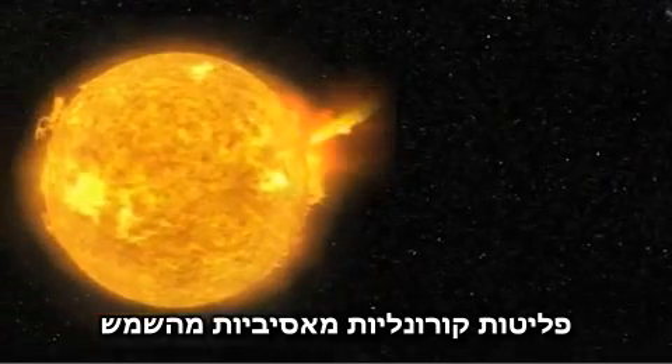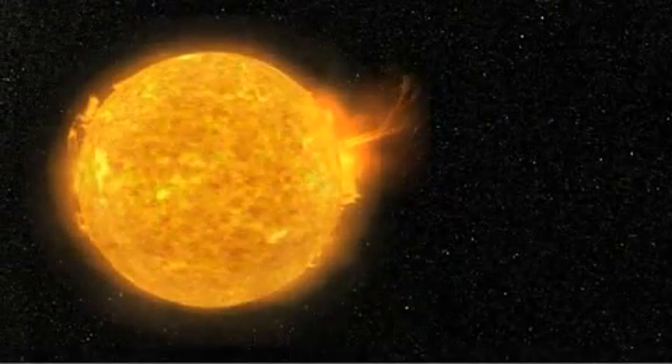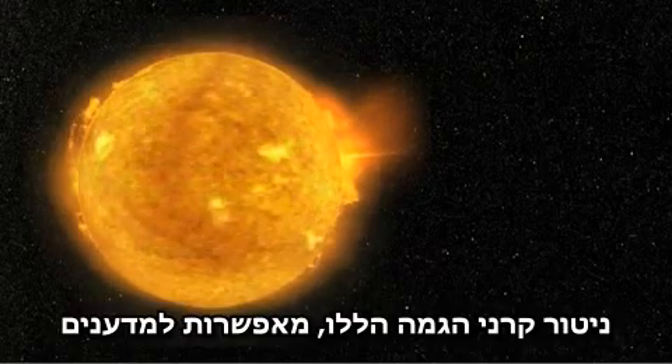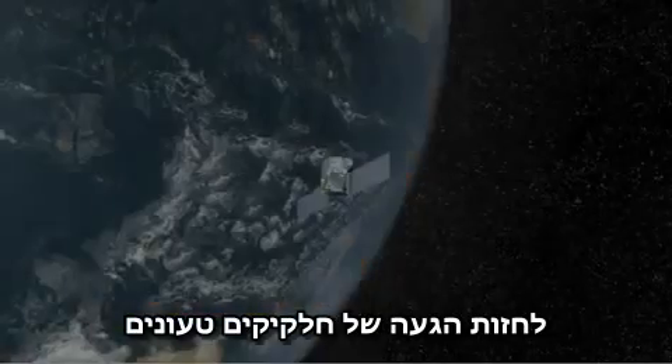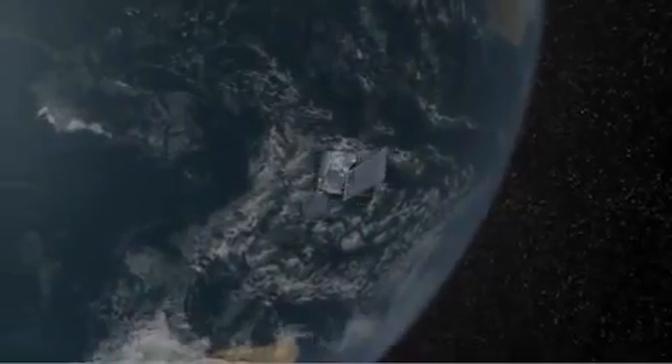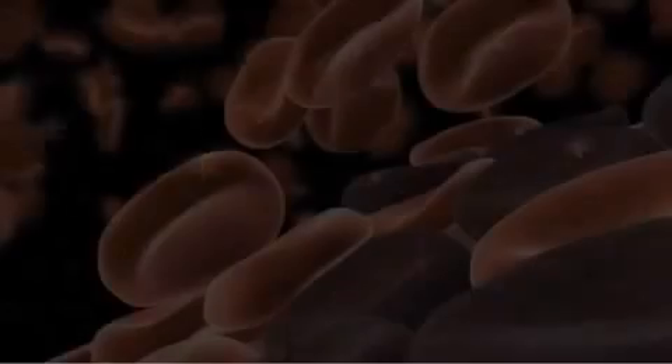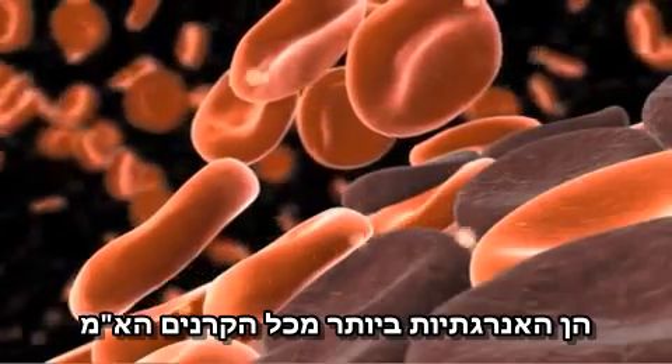Coronal mass ejections from our sun emit gamma rays, followed by masses of charged particles. Monitoring these gamma rays provides scientists with an early warning of incoming charged particles that may cause disruptions in power and communication networks.